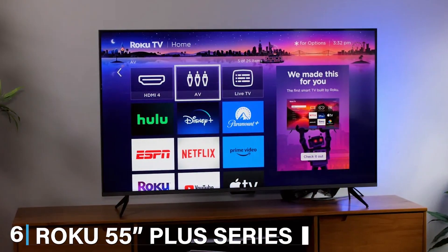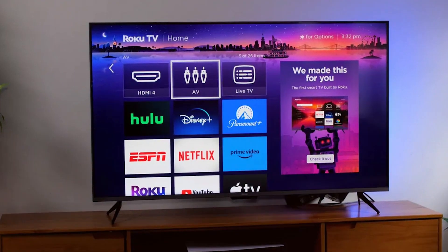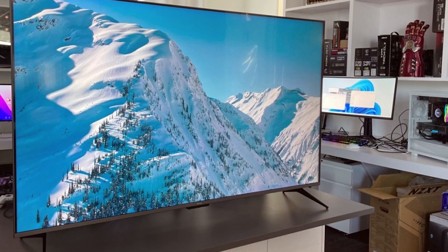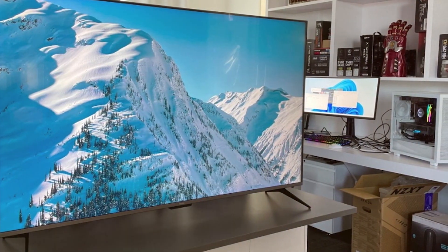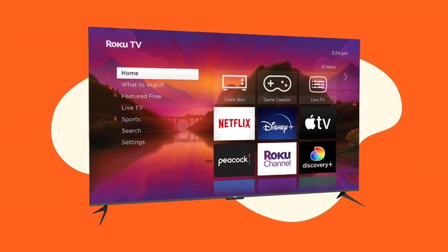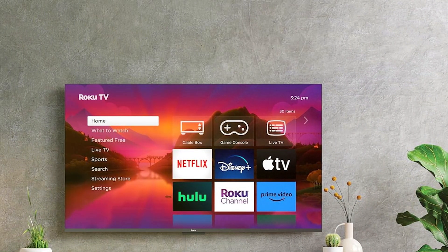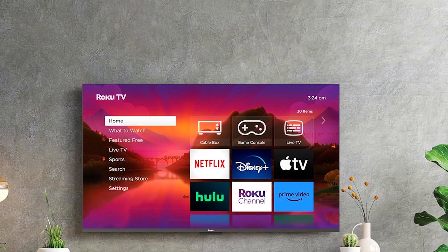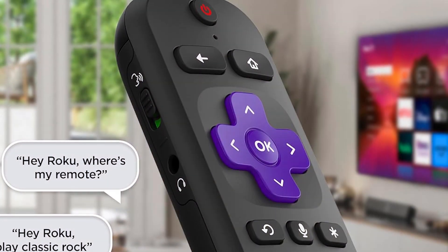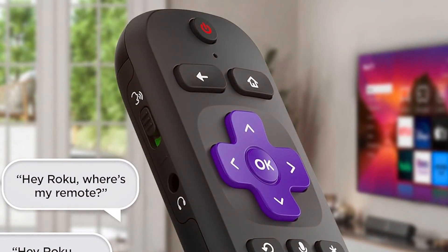At number 6, we have the Roku 55-inch Plus Series 4K Dolby Vision HDR10 Plus QLED Smart Roku TV, a top contender for those seeking a large-screen experience on a budget. The design is simple yet elegant with slim bezels that maximize the viewing area. The QLED panel delivers rich and accurate colours, and this TV supports Dolby Vision and HDR10 Plus, providing stunning contrast and brightness for an immersive viewing experience. The 4K resolution ensures crisp and clear images perfect for movies, shows and gaming. The Roku TV platform is known for its ease of use, offering access to thousands of streaming channels and apps, with an intuitive remote that includes voice control. The build quality is robust, and multiple HDMI and USB ports offer versatility for connecting your favourite devices.